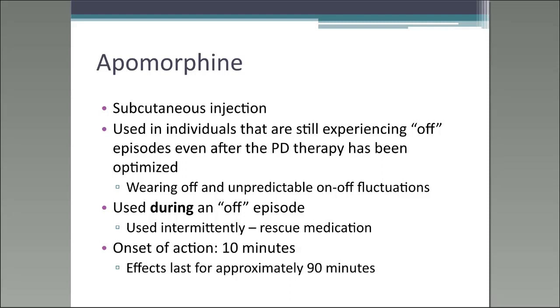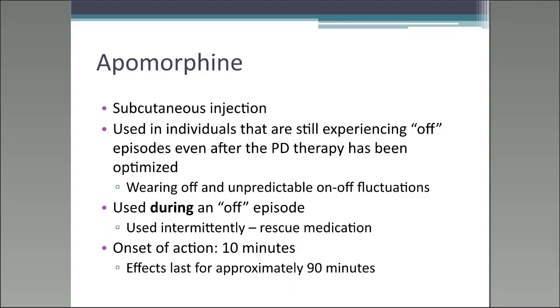Apomorphine is a subcutaneous injection and is also a dopamine agonist. It is used in individuals experiencing off episodes even after their PD medications have been optimized — for example, when patients on levodopa and other medications still experience wearing off and unpredictable on-off fluctuations. Apomorphine is used only during an off episode, making it a rescue medication used intermittently. It's injected just under the skin into the fatty tissue, with an onset of action of approximately 10 minutes and effects lasting approximately 90 minutes.